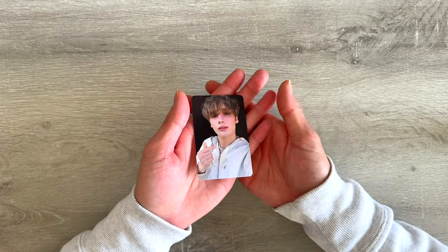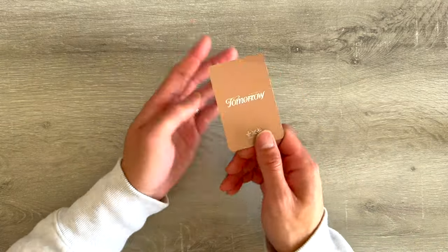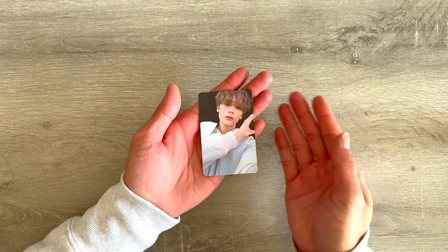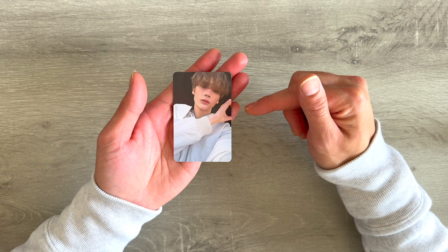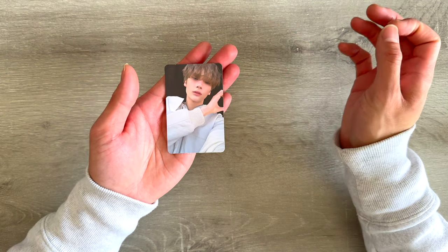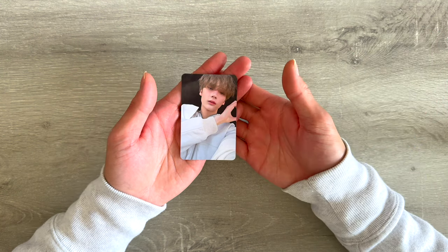For the album photo card pull, we got Huening Kai again — very Huening Kai blessed today! And then for the Target exclusive, we got Huening Kai again — I pulled double Huening Kai! I think Beomgyu matches his heart on the other side, so I'll probably have to find a Beomgyu or Soobin to trade for my duplicate Yeonjun.